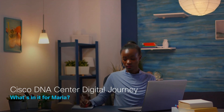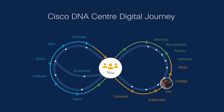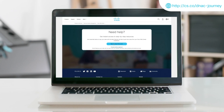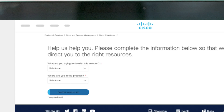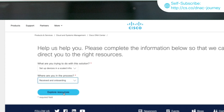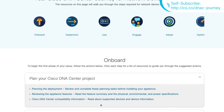For Maria, this is a chance to reach her business goals faster and realize value sooner. Enrolling will trigger a set of emails with personalized and timely support to instruct her towards implementation. Maria can self-subscribe to the Cisco DNA Center digital journey directly on Cisco.com pages to access valuable information according to her solution's goals and where she is in the process.